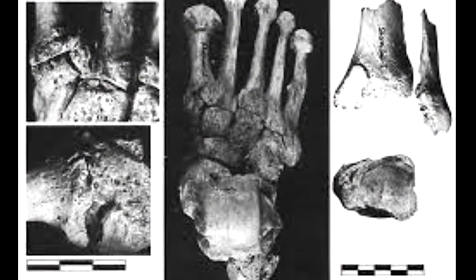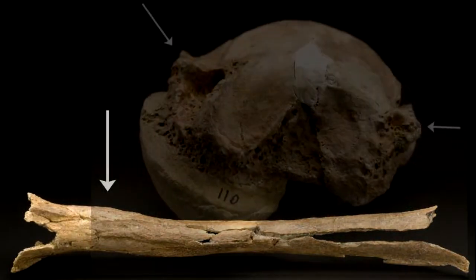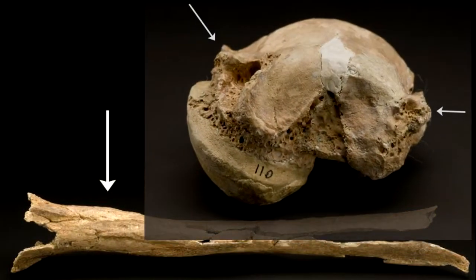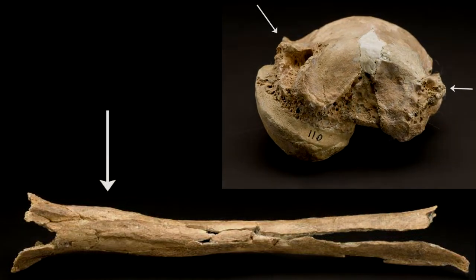Bones uncovered by Solecki in the 1950s were found in different layers. In reference to those recently discovered, a rock that could have functioned as a burial site marker was identified during recent excavation.